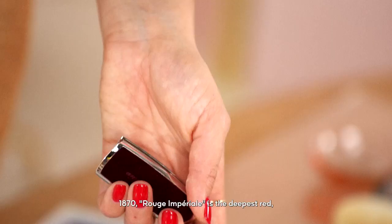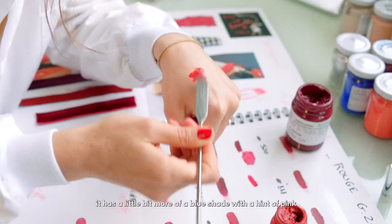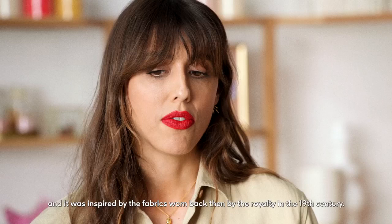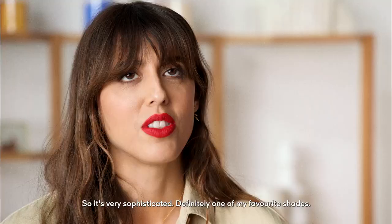1870 Rouge Imperial is the deepest red. It has a little bit more of a blue shade with a hint of pink, and it was inspired by the fabrics worn by royalty in the 19th century. So it's very sophisticated — definitely one of my favorite shades.